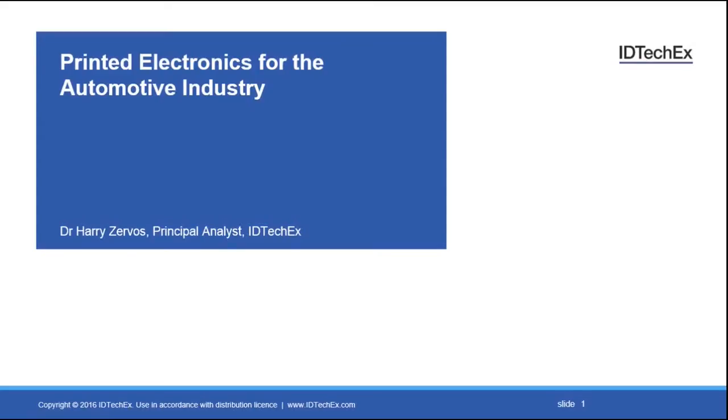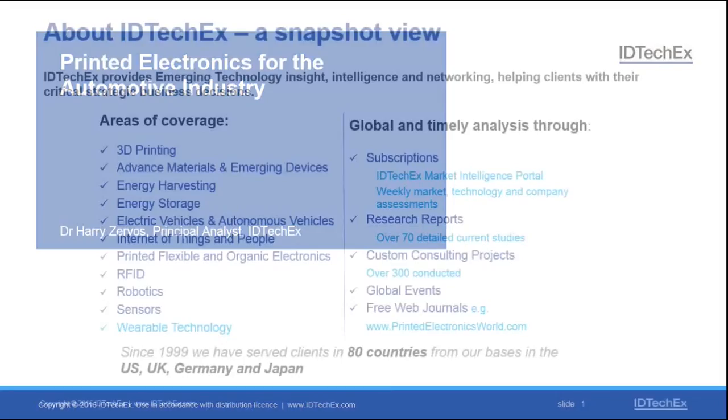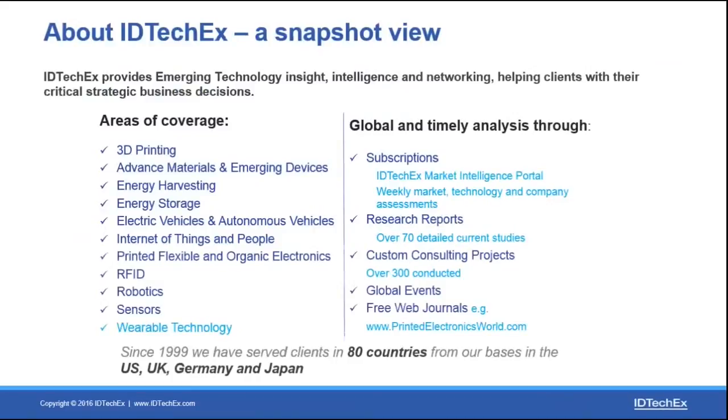Hello and welcome to this IDTechX webinar on the topics of printed electronics for the automotive industry. My name is Harry Zervos. I'm an analyst with IDTechX and in the next 10 minutes or so I'm going to discuss a few points that relate to the uptake of printed electronic technologies into the automotive sector.